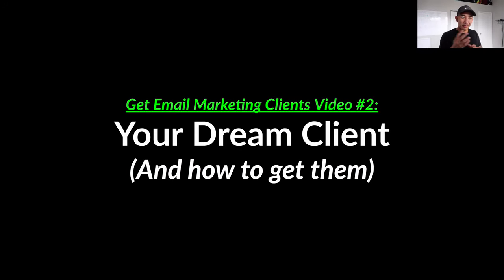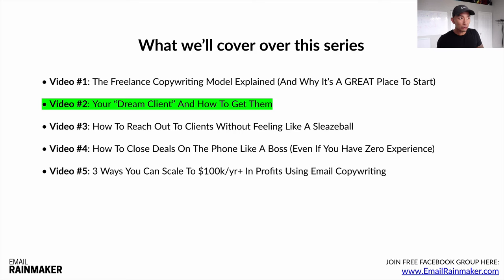Welcome back to video number two in the Get Email Marketing Clients video series — a five-part video series on how to make $1,000 to $10,000 per month writing emails for clients. In this video, we're going to talk about your dream client, how to get them, and how to make sure you're reaching out to the right clients. If you haven't watched video one yet, make sure you go back and do so — we talked about the freelance copywriting model and why it's a great place to start.